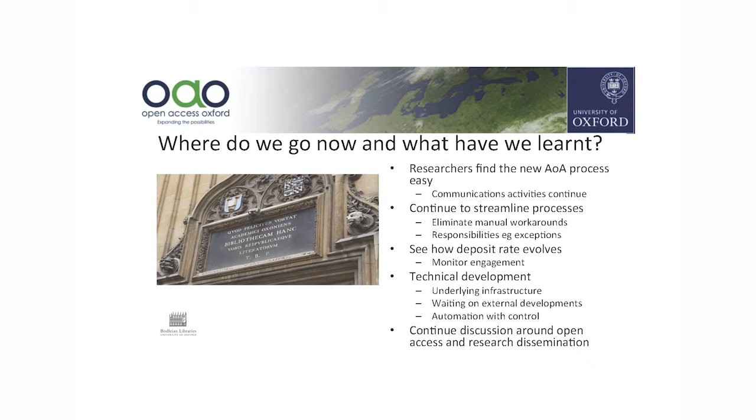We have come a very long way, particularly in the last few months since we launched Act on Acceptance. The communications has been key and researchers are reporting that the process is very easy. The processes really need streamlining even more, though we are beginning to identify pinch points where we can reduce time and make things more efficient. We'll have to see how the deposit rate evolves and whether people continue to add their back catalogues.